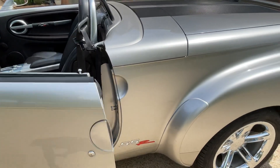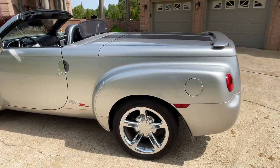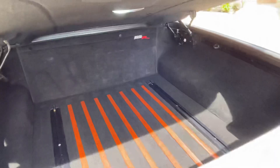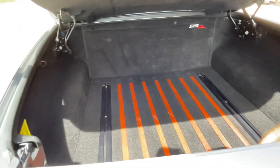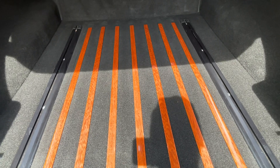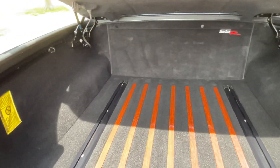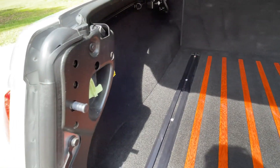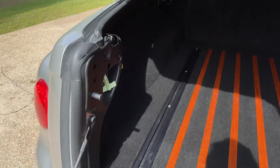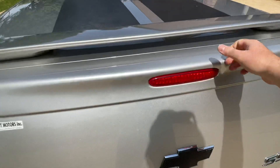It looks great with the top down too. Got some storage here in the trunk area — old school wood slats, they're probably plastic but they look like wood. All carpeted, very nice and clean. And this is the emergency trunk release in case someone sticks you in here — it's supposed to glow in the dark. You pull on it to get out.